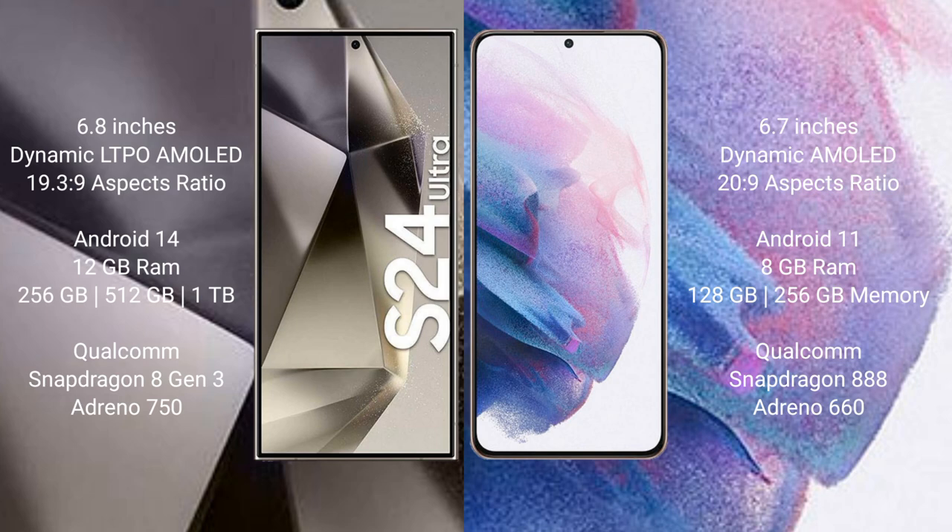Samsung Galaxy S24 Ultra comes with 12GB RAM and 256GB, 512GB, or 1TB internal storage, Qualcomm Snapdragon 8 Gen 3 processor, and GPU Adreno 750. Samsung Galaxy S21 Plus comes with 8GB RAM and 128GB or 256GB internal storage, Qualcomm Snapdragon 888 processor, and GPU Adreno 660.